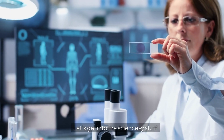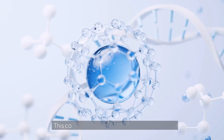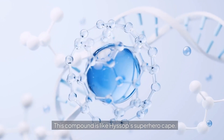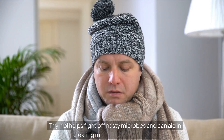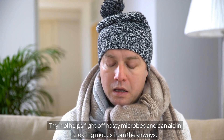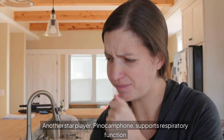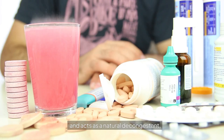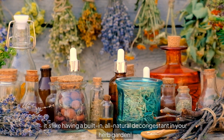Let's get into the science. The real magic in hyssop comes from a few key compounds. Thymol is like hyssop's superhero cape — known for its antimicrobial and expectorant properties, it helps fight off nasty microbes and can aid in clearing mucus from the airways. Another star player, pinocamphone, supports respiratory function and acts as a natural decongestant. It's like having a built-in all-natural decongestant in your herb garden.